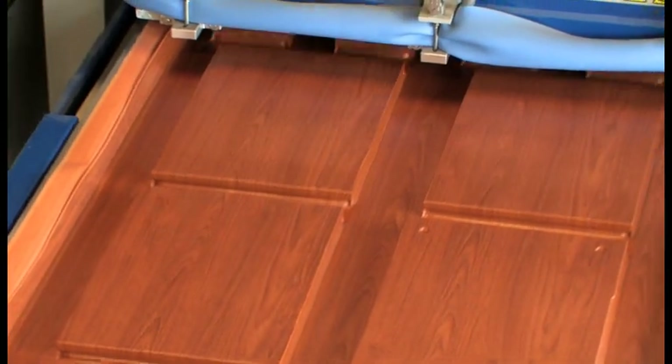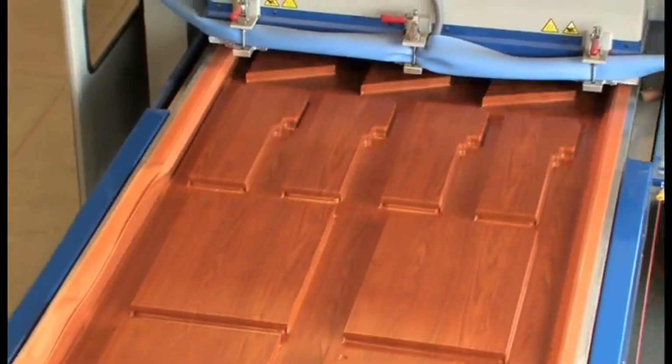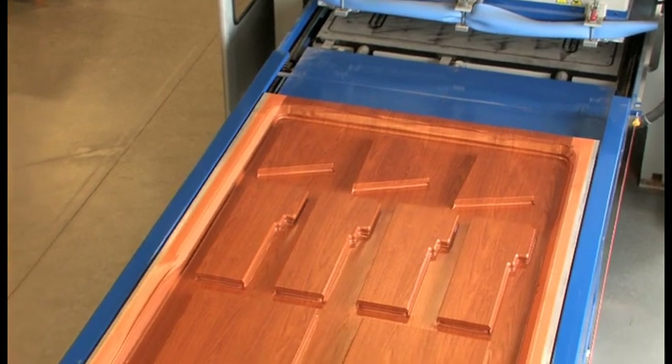It's extra thick, providing a rich and elegant finish that is satiny smooth without any sharp edges. Plus, the superior grade of veneer provides a finish that will last a lifetime.